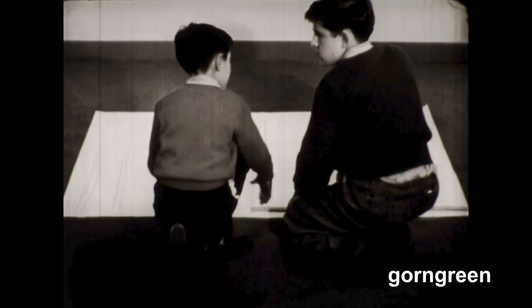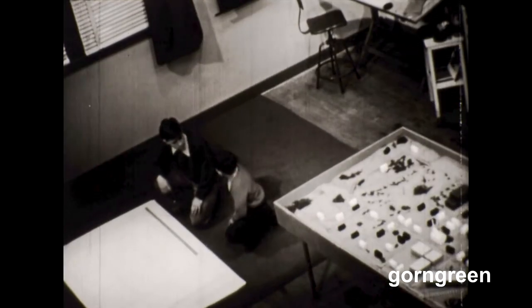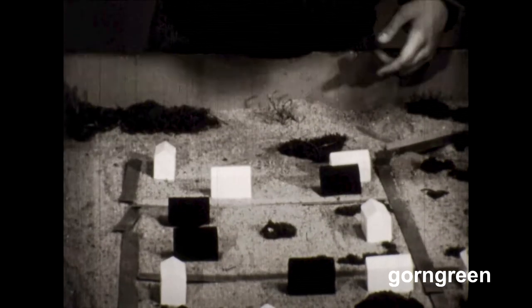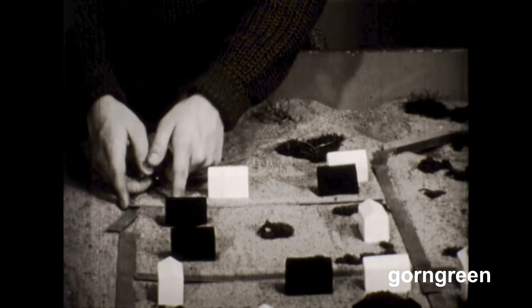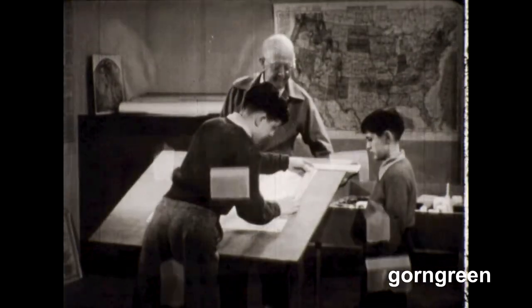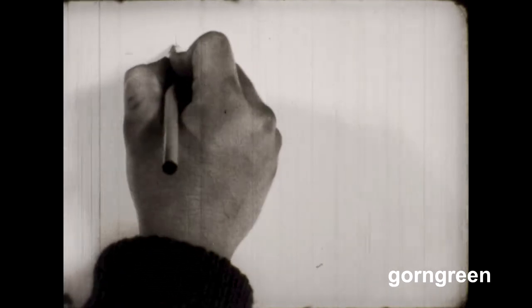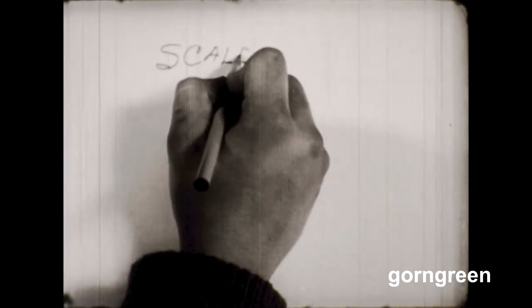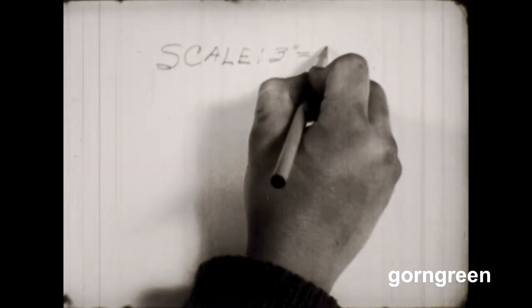Then Ronnie began drawing the streets on the paper one foot apart, just as they were on the sand table. When Ronnie had drawn in all the streets, Dick raised another objection: the map was still too big to carry around on a bicycle. He wanted a smaller map. It was Ronnie who figured out how they could make a smaller map by changing the scale. When they made the model they let one foot equal a block; perhaps now they could let a couple of inches equal a block. With the drawing board set up beside the model, Ronnie measured the paper for the new map and found they could use a smaller scale — letting only three inches equal one block, so a block which was 12 inches long on the model was only three inches on the map, one-fourth as much.